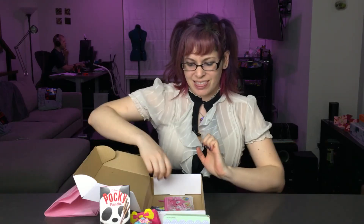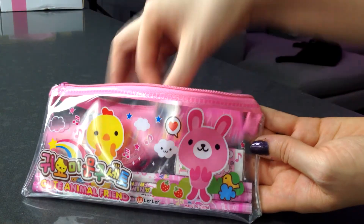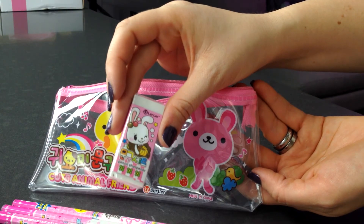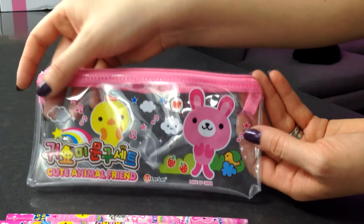And for our last item, we have a little pencil carrying case, staying with our office supplies or school supplies theme. This little pack has a calendar, a ruler, some pencils, an eraser, and a pencil sharpener — and all of those come in this cute animal friend carrying case.